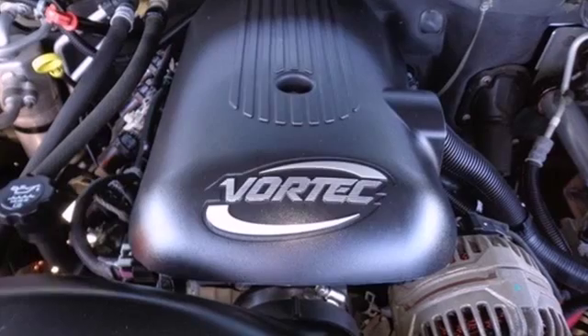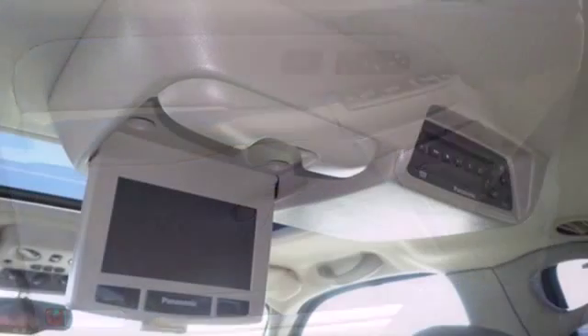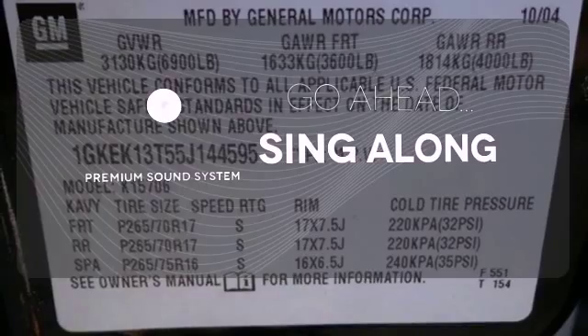It also offers a multi-speaker stereo sound system with a CD player, numerous power accessories, rear child safety locks, OnStar Emergency SOS, dual zone air conditioning, and a trailering harness. Let your music envelop the cabin with the Bose sound system.